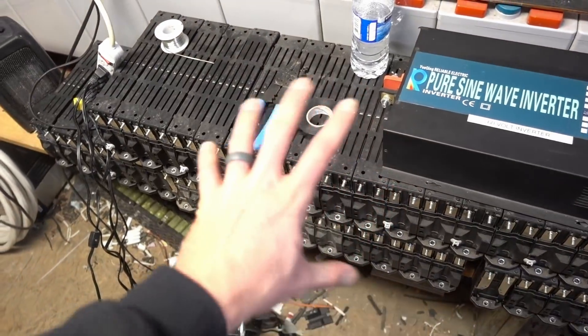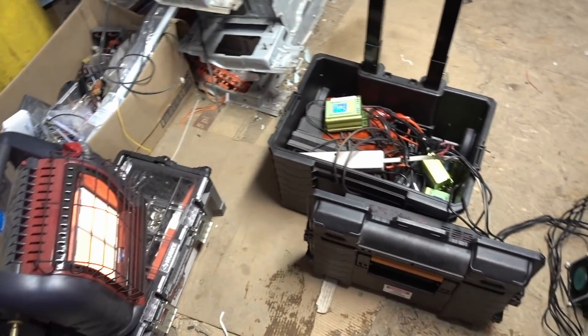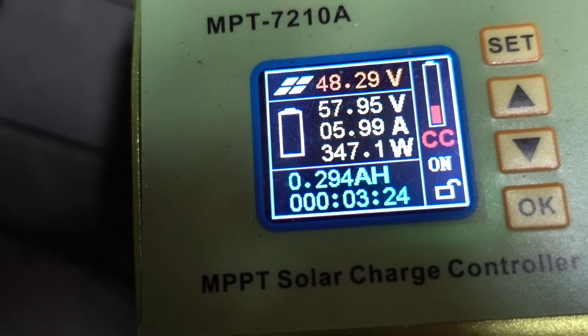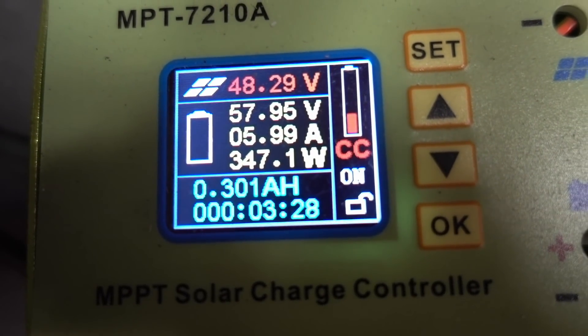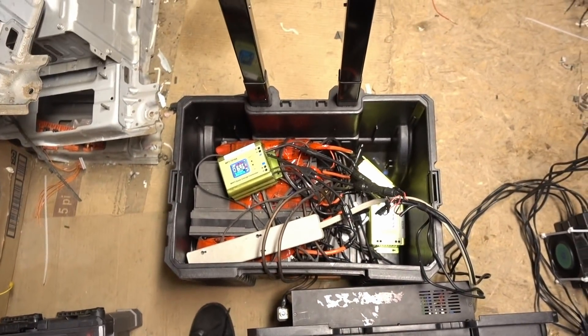Everything else is working great on the system. Can't wait to add these batteries — see if I get some time next week. We're charging these batteries at 347 watts. Not bad. Thanks for watching.